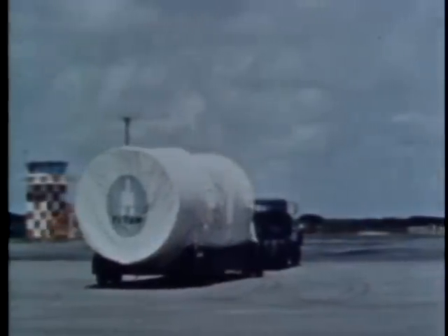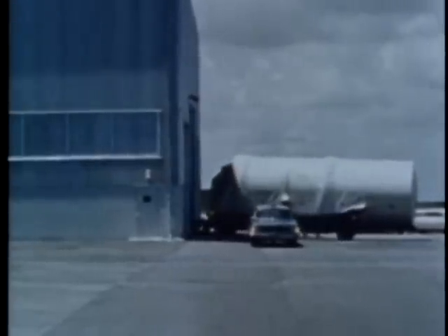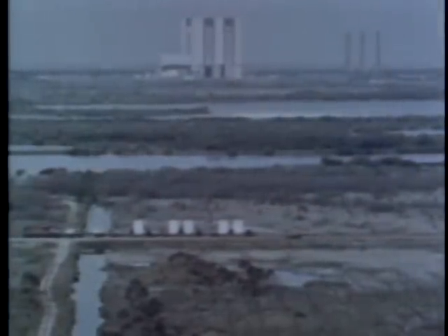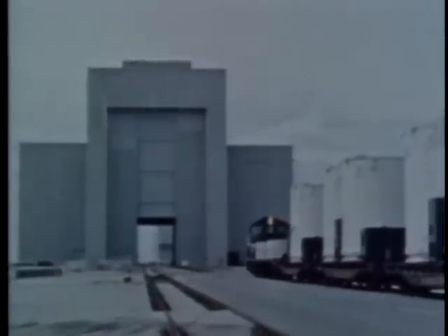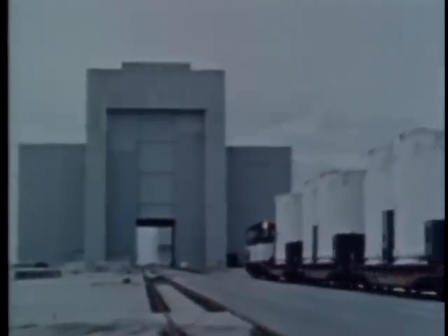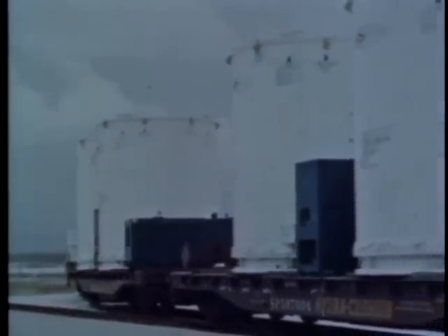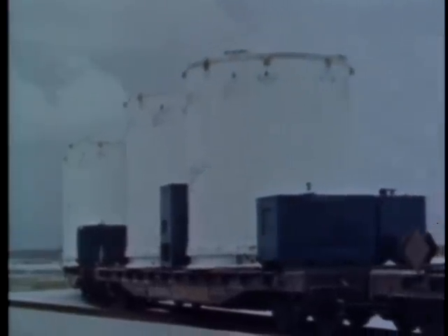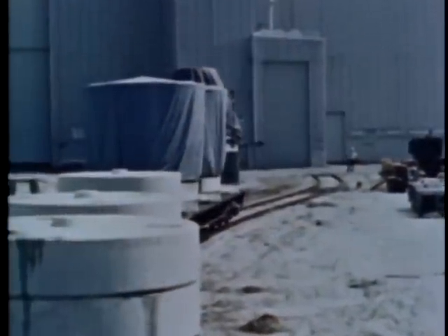The solid motors for the Titan III-C arrive by rail from the manufacturer in Sunnyvale, California. Each motor consists of five solid segments: an aft closure and thrust chamber, a propellant control tank, a forward closure dome, and the structure required for attachment to the core vehicle. They are first checked out at the segment receipt and assembly building, and then moved to the solid motor assembly building, SMAB.